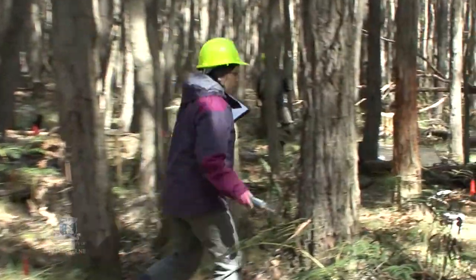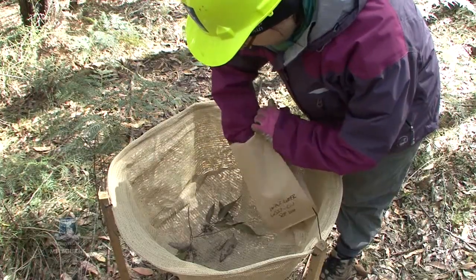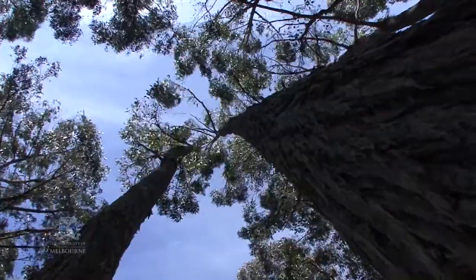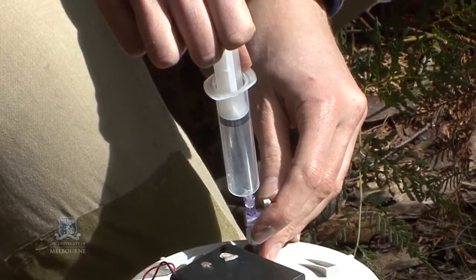What we're trying to understand here is how much carbon the forest is taking up and releasing under certain circumstances. So once there are disturbances, once there are changes in climate and different extreme weather events, we can then measure with high accuracy how much carbon is going in and coming out of the forest.